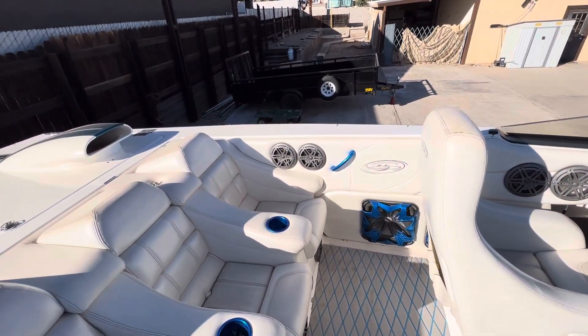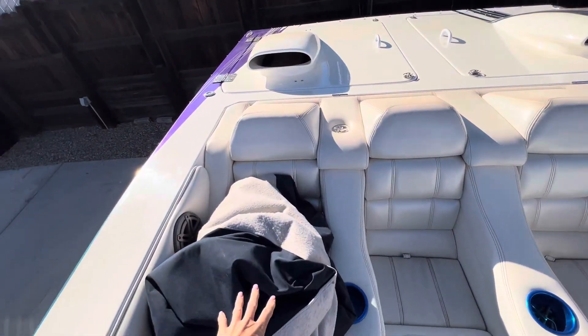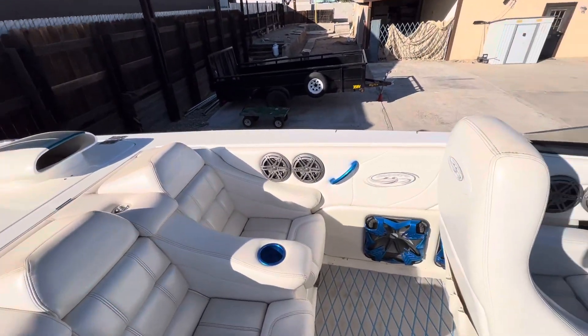It's just the tops of the seats, you can see, but the rest of the interior is really clean. There's the cover for it right there. The gel coat's nice and shiny and beautiful.